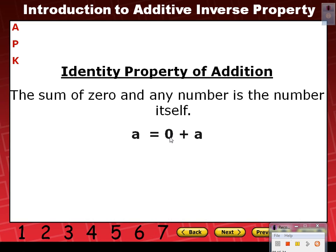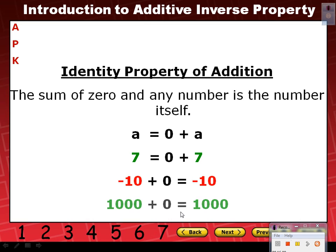Identity property of addition says that the sum of zero and any number is the number itself. So check this out — zero plus A gives us A. That's why it's called the identity, because we get the identical number. Zero plus seven gives us seven — it's the identical number, that's why we call it the identity property. Negative 10 plus zero is negative 10, and 1,000 plus zero equals 1,000.